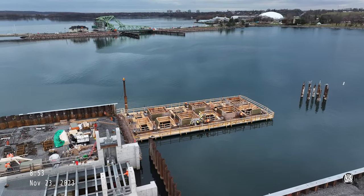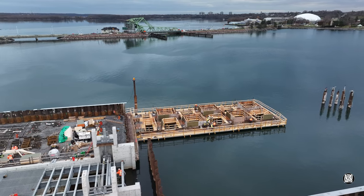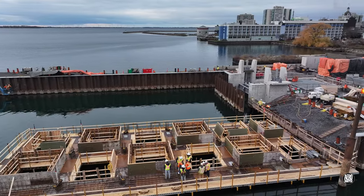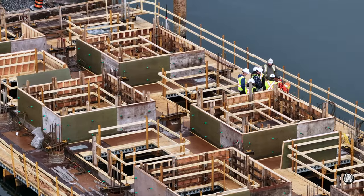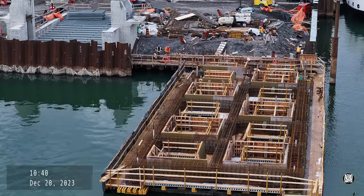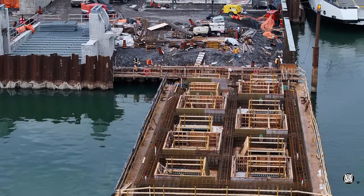Once the forms were placed, a number of different forms became the basis of concrete work to come. Preparations also became evident for the ironworkers of Armature Bois Front to come in and place reinforcing rod. This was the situation as work came to a close for the Christmas holiday.